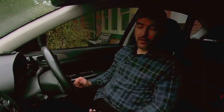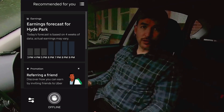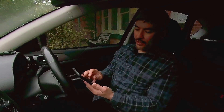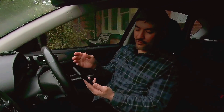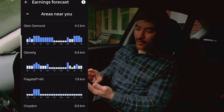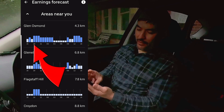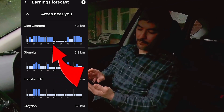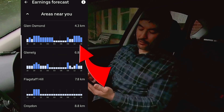You can absolutely work eight hours a day or more if you want to, but I don't think you're going to get the return that you can get at dinner time and lunch time. When you log into the app, you will see an earnings forecast for the area that you're currently in. In this example I'm showing you, Glen Osmond looks like it's busy all evening — from 1800 through to about 2 o'clock in the morning. It's also busy at lunch time from 12 o'clock to 3 o'clock. Use that information Uber's providing to work out when and where you're going to drive.